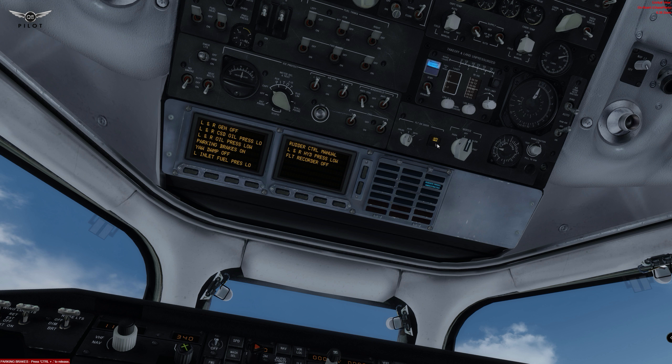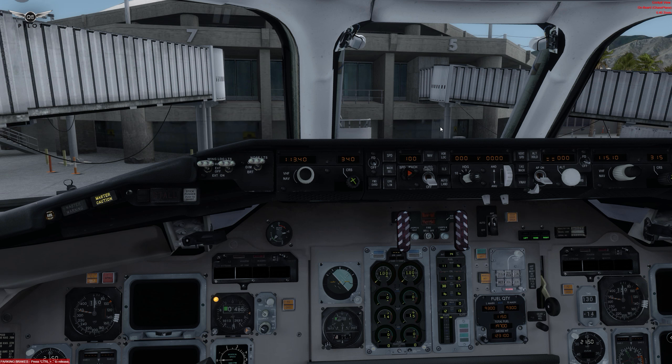We're going to go ahead and lock the cockpit door. Everything else now looks good. I am glad that test was over, because it is really annoying. Let's go ahead and turn on the flight directors now. We're going to set the altitude to our flight plan altitude today of 33,000 feet. That is set.